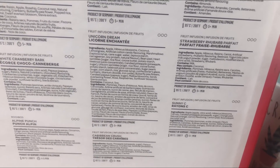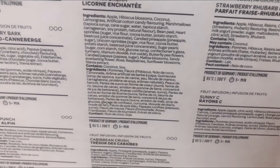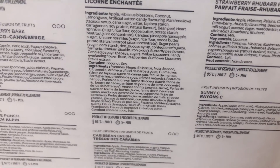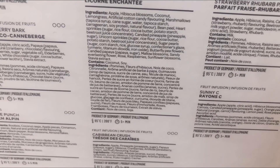It is apple, hibiscus blossoms, coconut, lemongrass, artificial cotton candy flavoring, marshmallows — I was right! And then it goes to bean peel, heart sprinkles, candied pineapple, unicorn sprinkles.